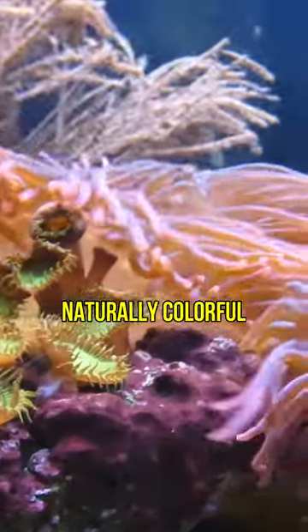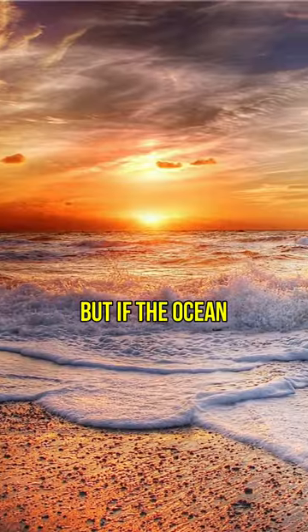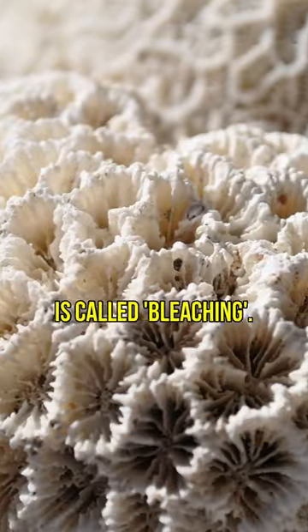A coral reef is actually naturally colorful just because it feeds on algae. The colorful algae live inside the coral, providing it with food. But if the ocean gets too warm, the coral reef will expel the algae and that will cause it to turn completely white. This process is called bleaching.